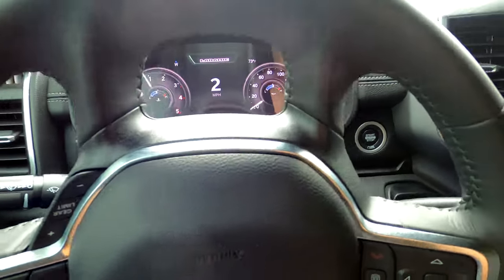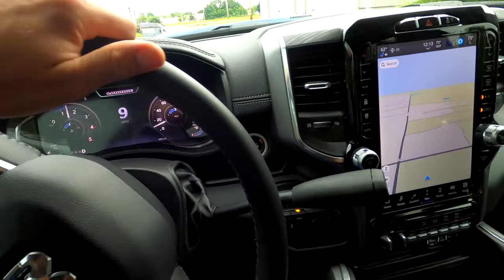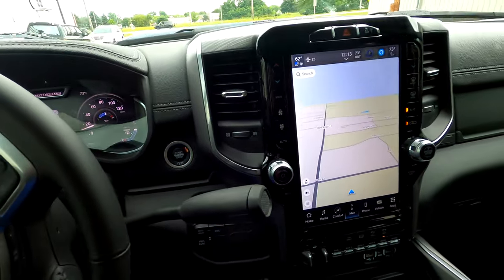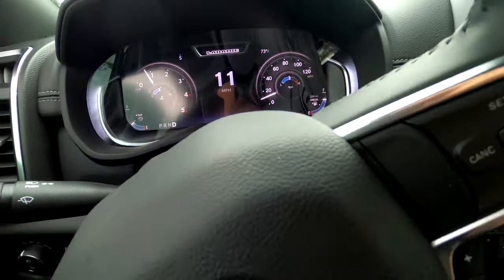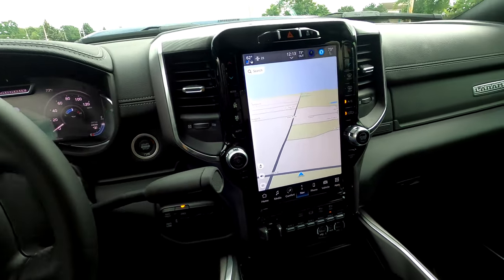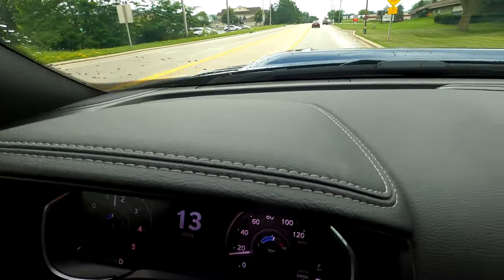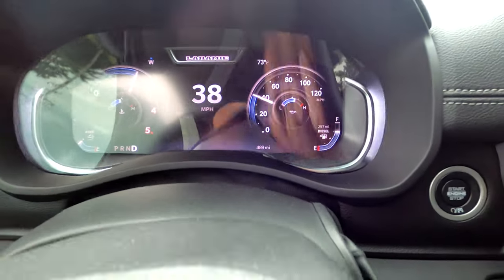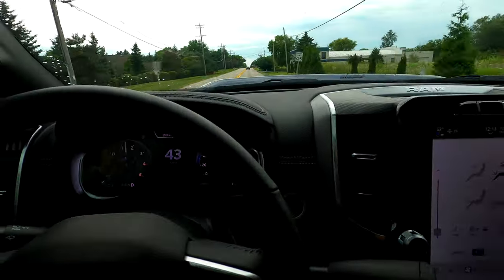We'll see how it drives. Steering is really nice — it's super light. You wouldn't even think it's a truck with how nice the steering is, very smooth. This one does have a lift, bigger wheels and tires, and it's getting some Banks upgrades in the coming days. We'll just see how it drives stock and go from there. It's a little damp out.